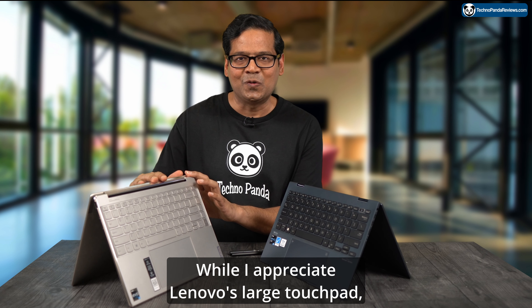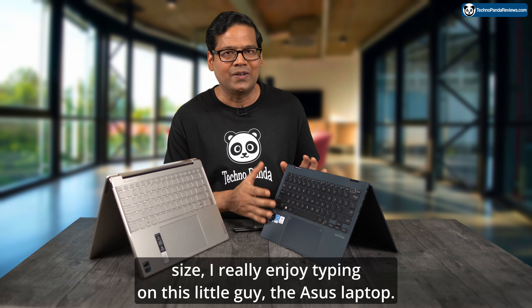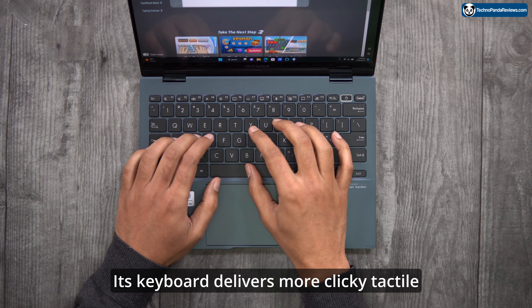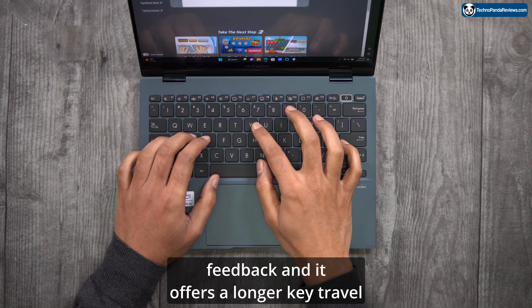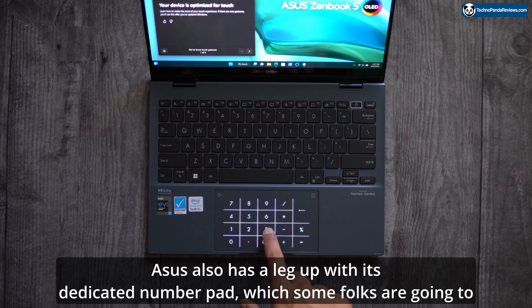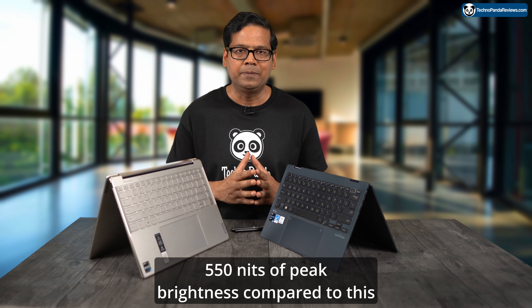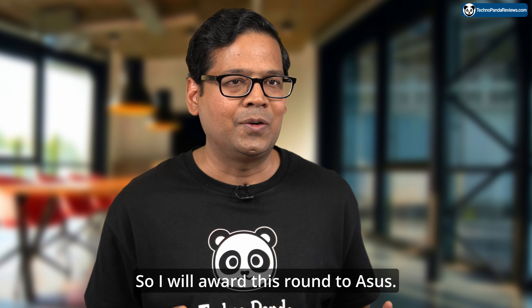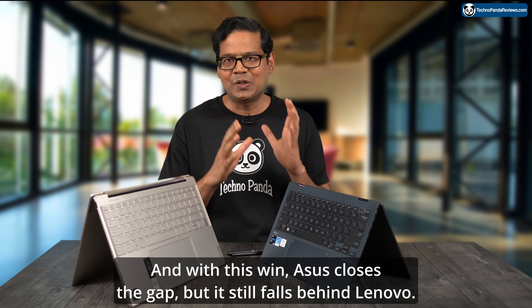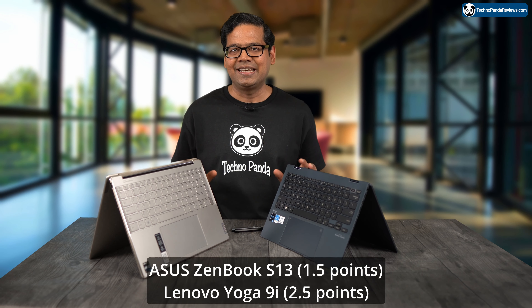While I appreciate Lenovo's large touchpad, loudspeakers, and 14-inch keyboard, I really enjoy typing on the Asus laptop — its keyboard delivers more clicky tactile feedback and longer key travel distance. Asus also has a leg up with its dedicated number pad and its 550 nits peak brightness screen, compared to Lenovo's 400-500 nits. So I'm awarding this round to Asus. With this win, Asus closes the gap but still falls behind. Final score: Asus Zenbook S13 Flip 1.5 points, Lenovo Yoga 9i 2.5 points.